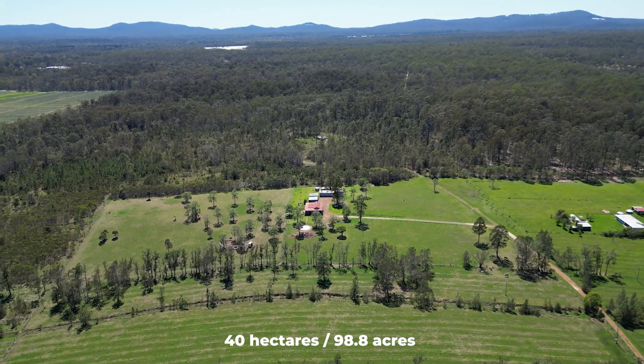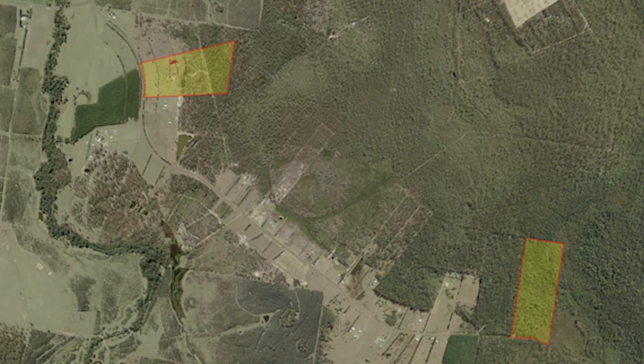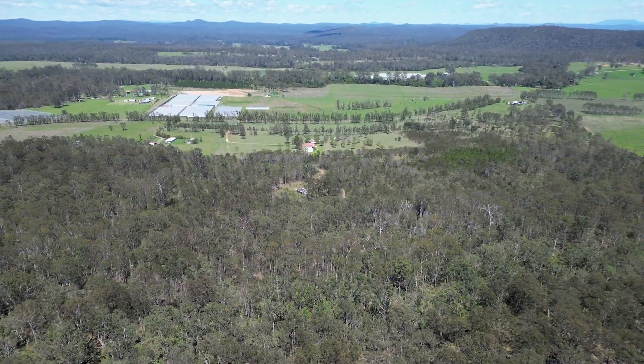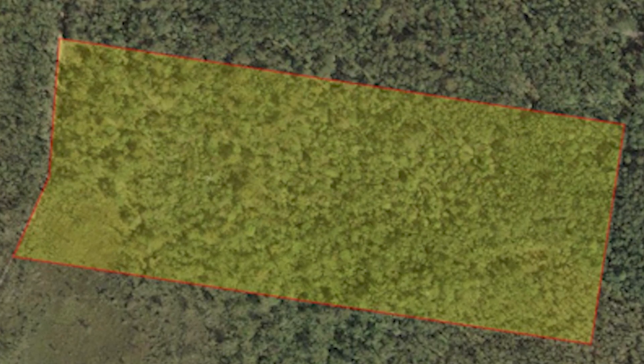We've got 40 hectares, which is almost 100 acres. It's a split block — 50 acres here with approximately 20 acres cleared, and then we've got another 50 acres about eight minutes down the road.